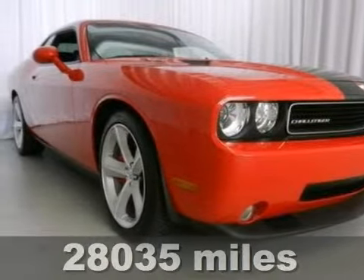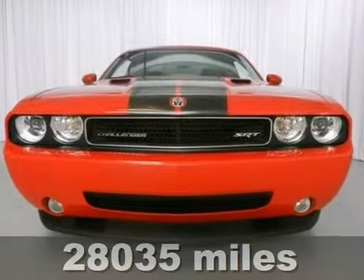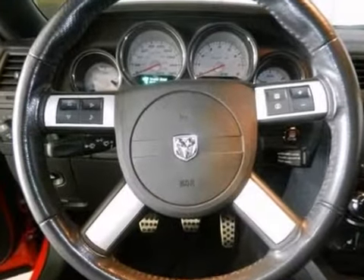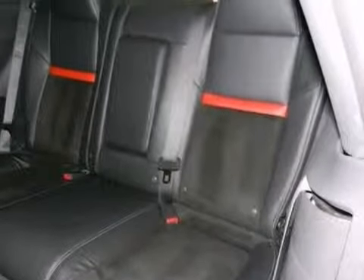Let's tell you a little bit about this scorching hot 2010 Dodge Challenger. Experts give the Challenger nearly perfect scores in overall performance and design. This one's absolutely loaded up with a powerful Hemi V8 engine, moonroof, navigation, leather seats, alloy wheels, and a sunroof.